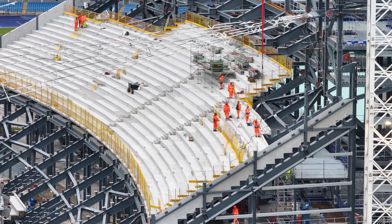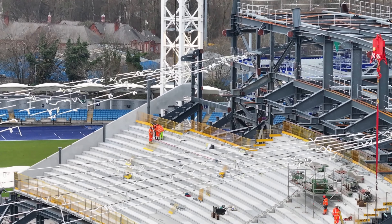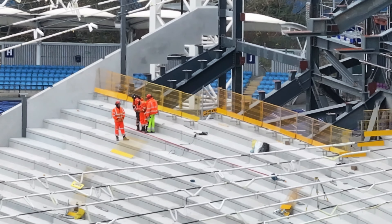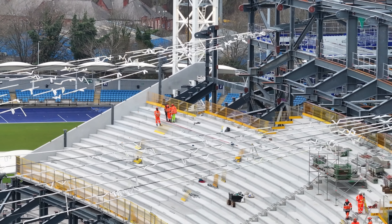Looking along at the terracing itself, there's quite a lot being added on this side over here. Not far from the back there now.